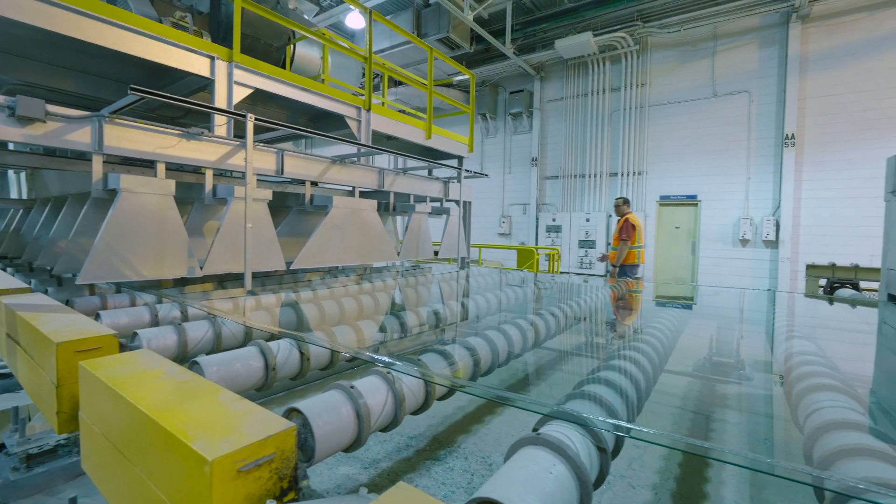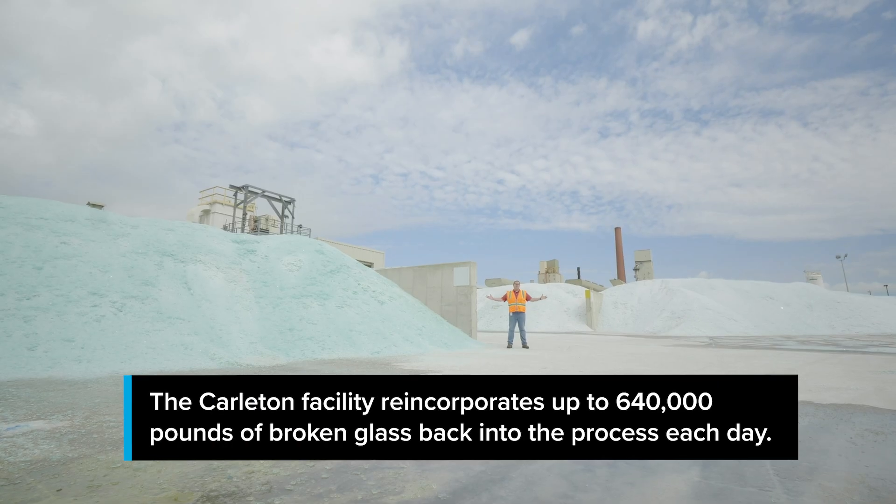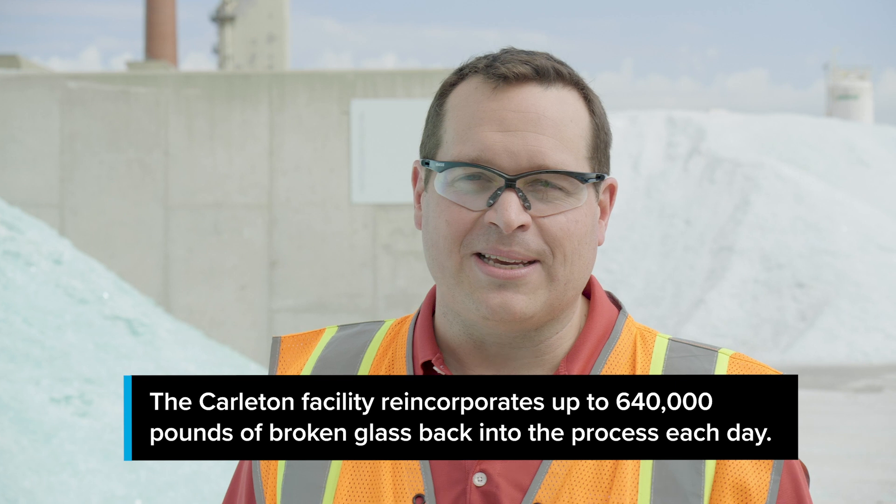We call this the ribbon of glass because it never stops and it never slows down. The glass we can't send to a customer is put here — we put it right back into the process.